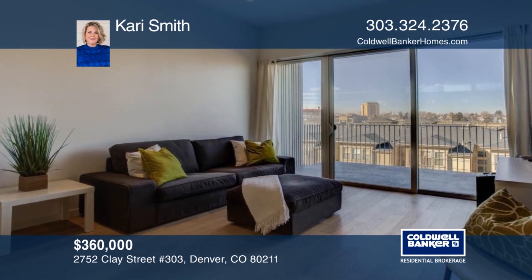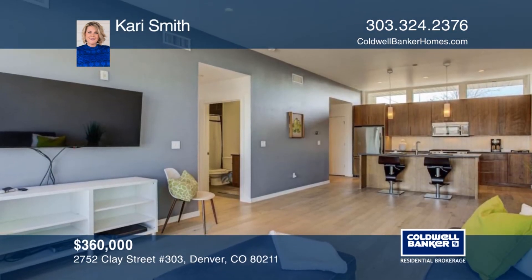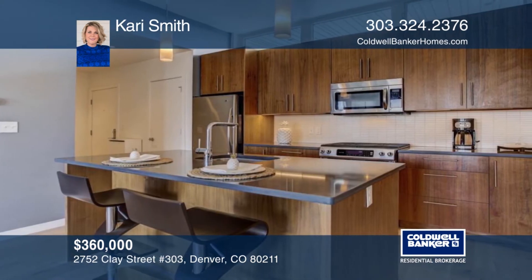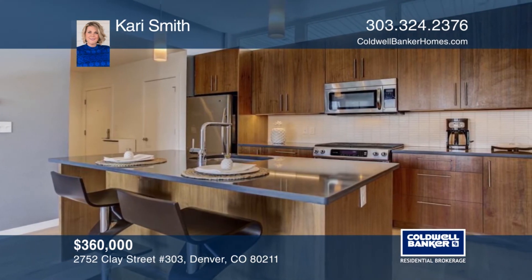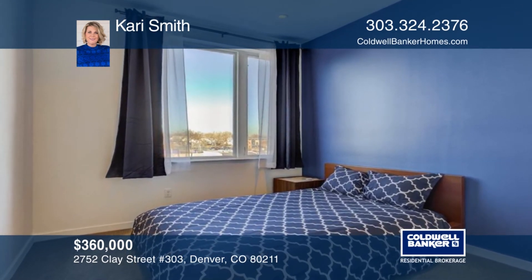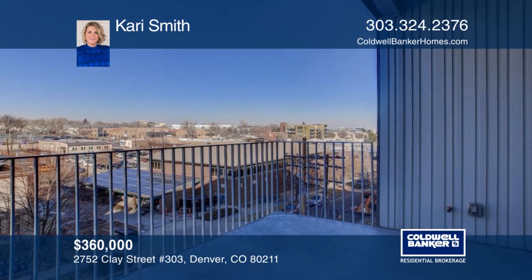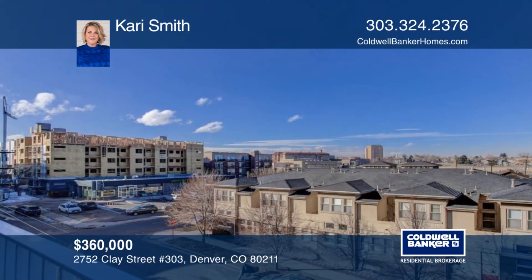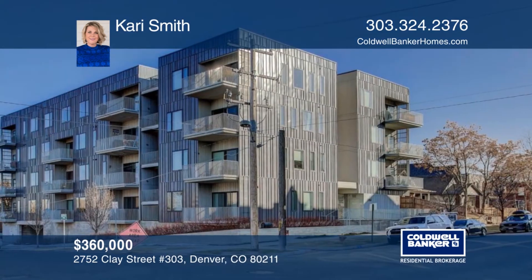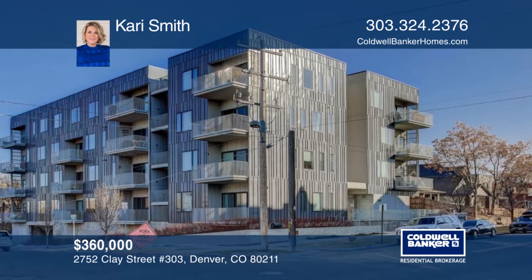Be in the heart of it all in this newer hip condo in Jeff Park. This one bedroom, one bath condo rocks an open layout and tons of natural light. There are large living areas that offer endless design options to make this space your own. Seated in close proximity to public transportation, this home will not disappoint. Do not miss this opportunity to be in this neighborhood at this price. Learn more with Carrie Smith.